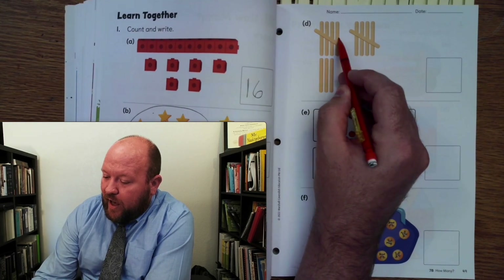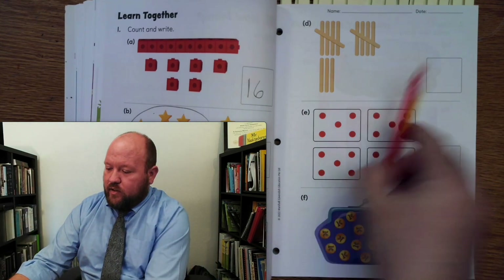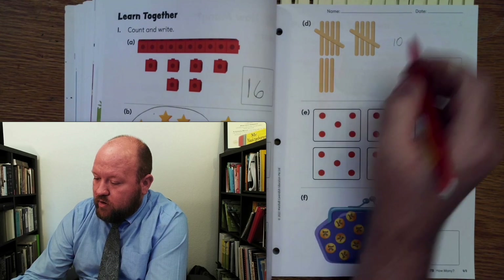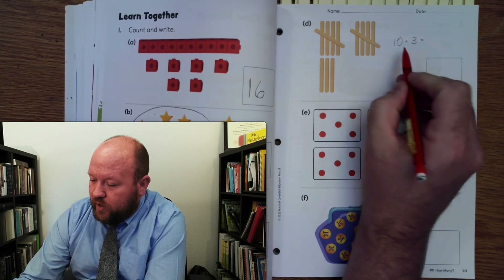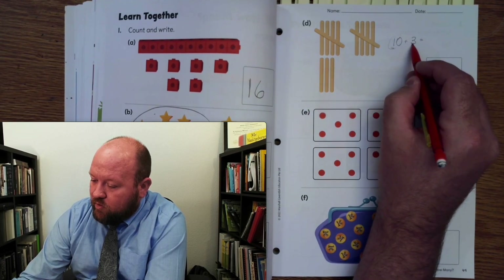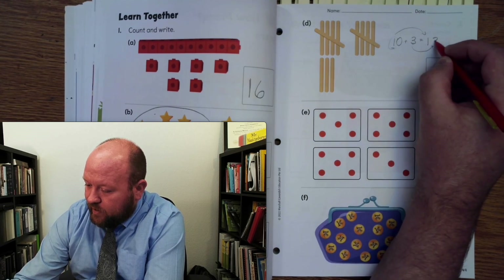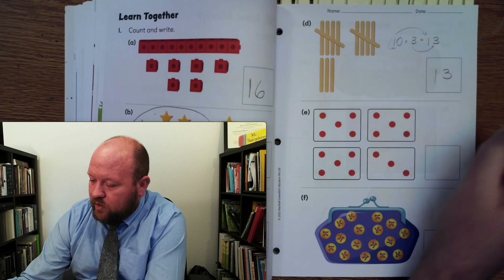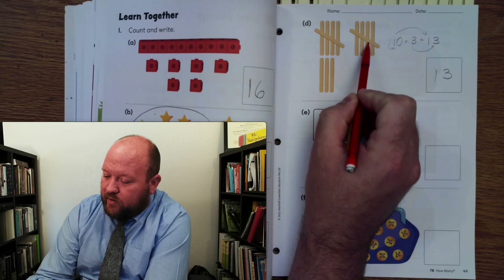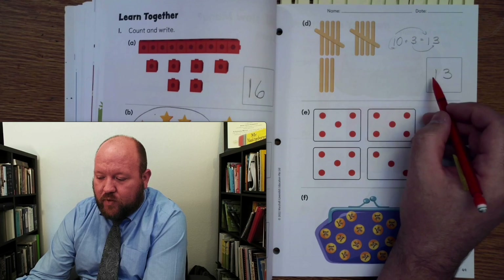So here we have 5 and 5, and 5 and 5 make 10. So here's 10. How many more do we have? 1, 2, 3 plus 3. So we know we're going to have a 1 that goes in the front — the tens place — and then a 3 that goes in the back, right? 1 in the front, 3 in the back. So 13, right? Let's count that: 1, 2, 3, 4, 5, 6, 7, 8, 9, 10, 11, 12, 13. Notice it's 13.